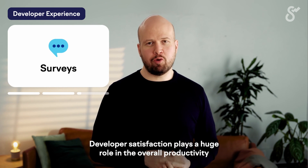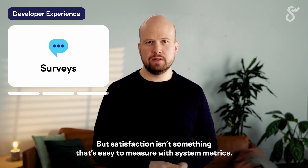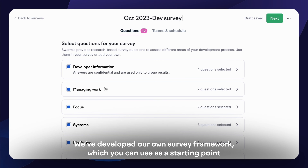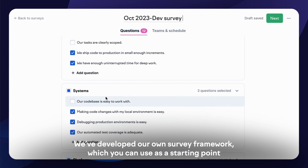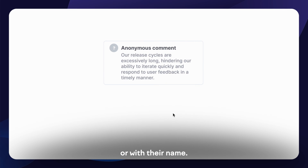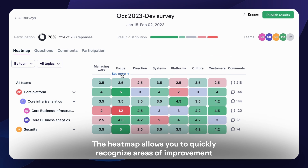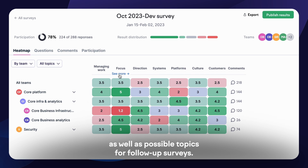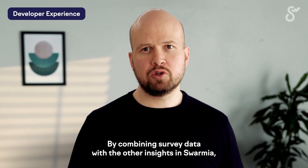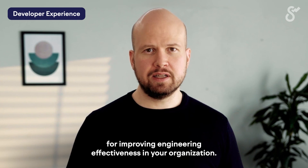Developer satisfaction plays a huge role in the overall productivity of your engineering organization, but satisfaction isn't something that's easy to measure with system metrics. Swarmia allows you to run custom surveys for the whole engineering organization or a subset of it. We've developed our own survey framework, which you can use as a starting point for creating your first survey. Respondents can leave open comments to any question anonymously or with their name. When the survey has closed, you'll see the results in Swarmia. The heatmap allows you to quickly recognize areas of improvement as well as possible topics for follow-up surveys. You can also filter the results down to only see answers from specific teams or groups. By combining survey data with the other insights in Swarmia, you'll be able to come up with a clear action plan for improving engineering effectiveness in your organization.